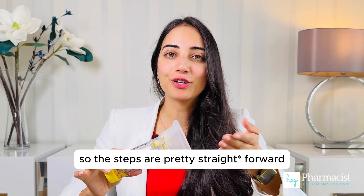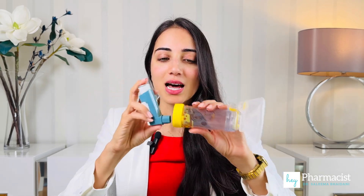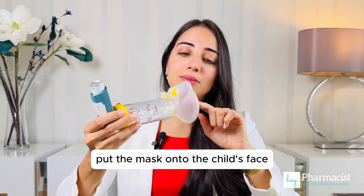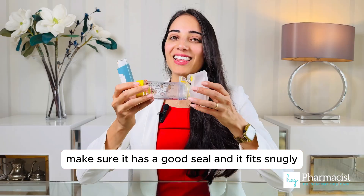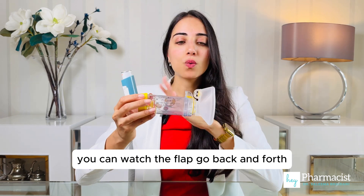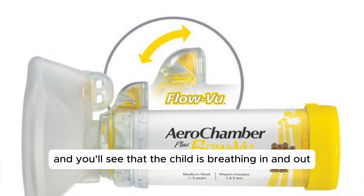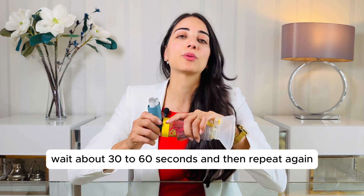The steps are pretty straightforward. You shake the inhaler, remove the cap if you haven't done so already, insert the inhaler into the chamber, put the mask onto the child's face, and make sure it has a good seal and fits snugly. Then spray one puff of the medication into the chamber and have the child breathe five to six times. You can watch the flap go back and forth to see that the child is breathing in and out. Then remove the mask, wait about 30 to 60 seconds, and repeat again.